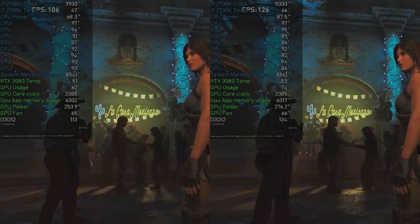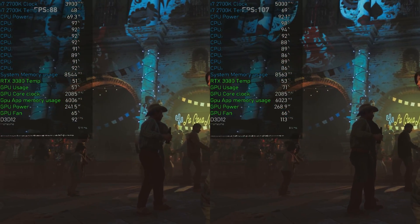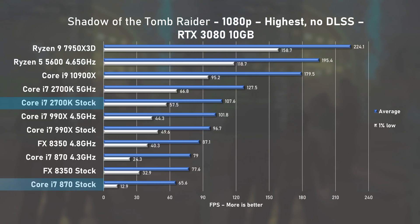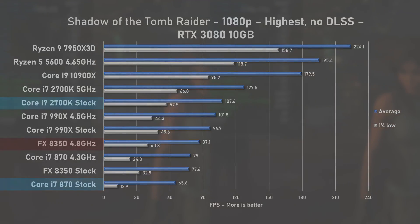Shadow of the Tomb Raider harnessed the 2700K CPU cores up to the mid-90s. Compared to the stock first-gen, the second-generation offers nearly 39% more performance. AMD's FX8350 stands no chance and in this test falls short by 46%.